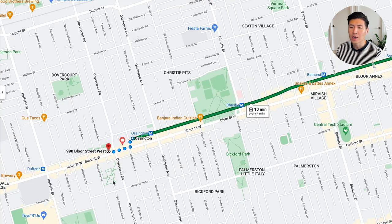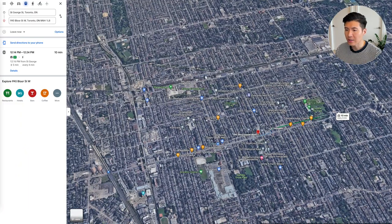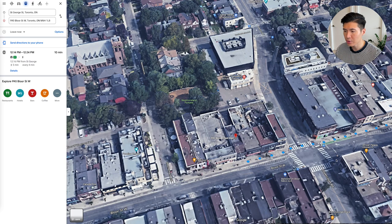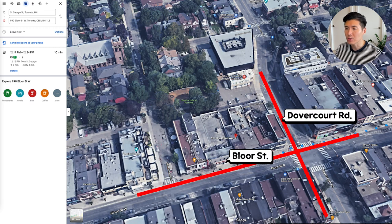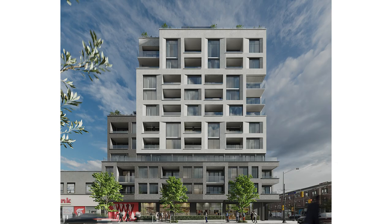Very, very closely located. The walk from the Ossington station to the Motto Condominiums is only two to three minutes. Just to give you a satellite view of the location, the site is located here — this is Bloor Street, and this is Dovercourt on the northwest side of the intersection. There will be a 12-story building rising, and it's going to be a fantastic project for investment because of the price point.